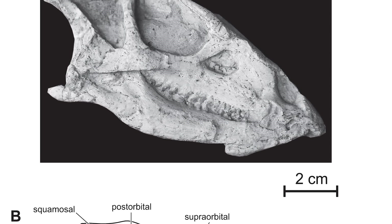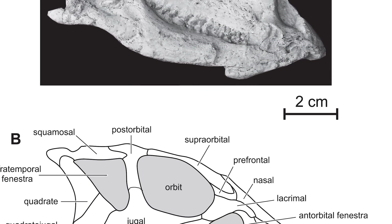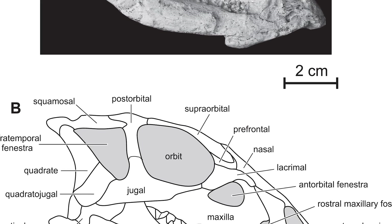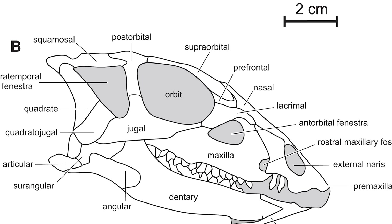However, it's also noted that nuchal crests — specific raised ridges of bone on the skull — are very well developed in animals that dig with their heads, and Changmiania lacks this development, implying that their heads would not have been their main digging tools.